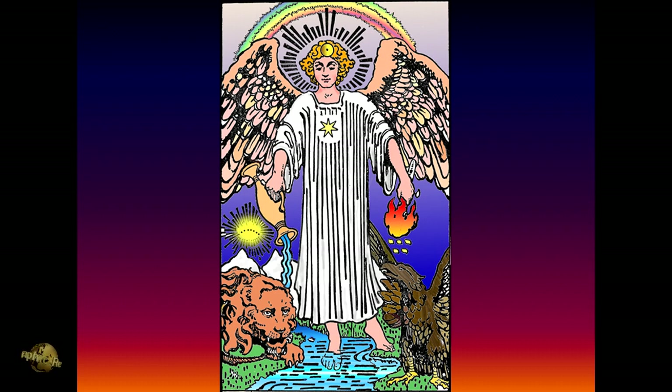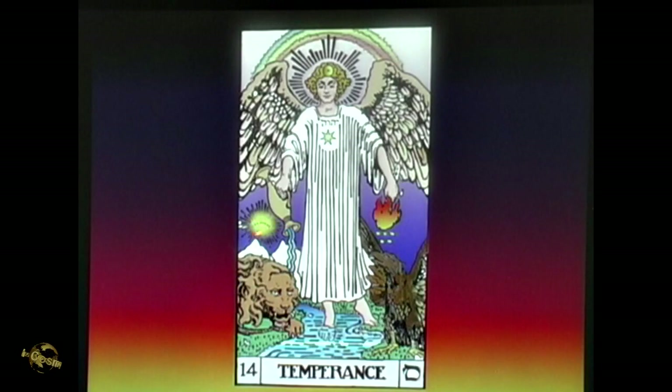Where have we seen the torch-bearing figure before? The great angel from the Book of Revelations with a vase in one hand pouring out the waters of the great flood, and in the other hand the torch — the cosmic torch. So right there we have the two ways that the world is alternately destroyed: through flood and fire.